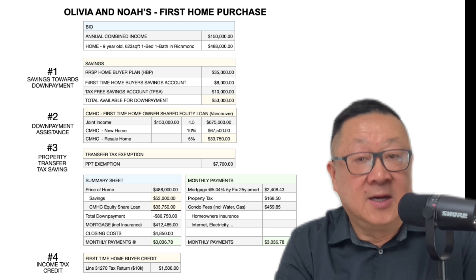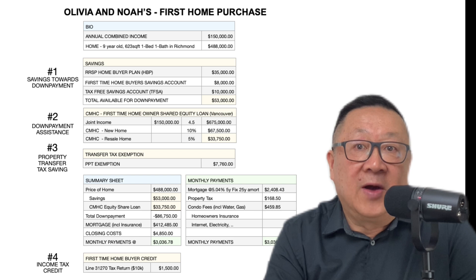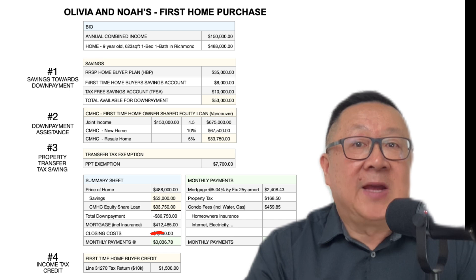Thirdly, first-time homebuyers are exempt from paying property transfer tax if the price of the home is below $500,000, and $750,000 if it is a new build. Since Olivia and Noah's home is below $500,000, they have a property transfer tax exemption of approximately $7,760. This is like a $7,760 savings.